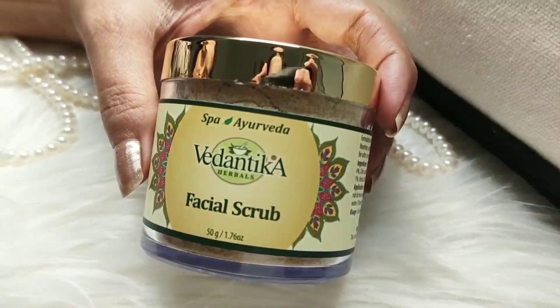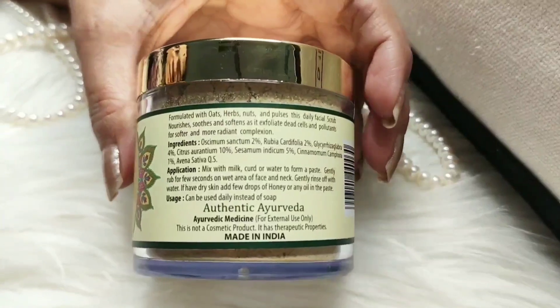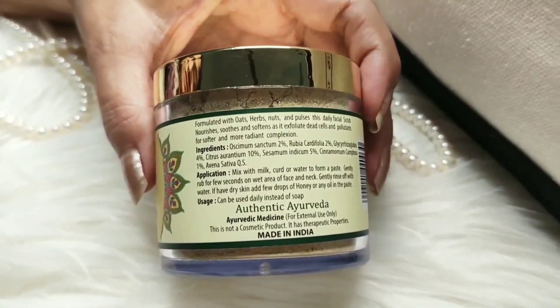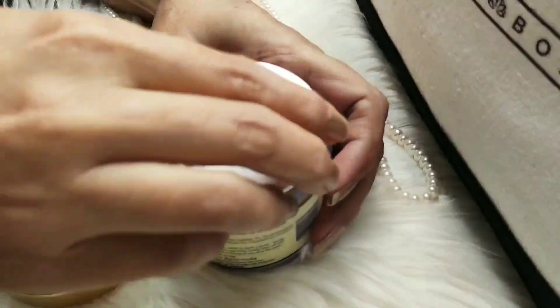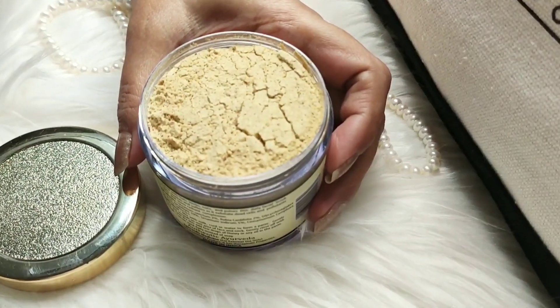This is a face scrub from Vedanta Harpik. It contains the goodness of Himalayan clay, neem, turmeric, basil and a lot of other herbs. It has a powder texture and will be good for oily and combination skin.